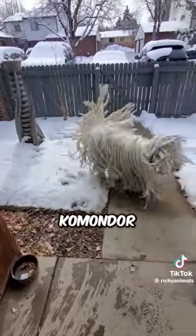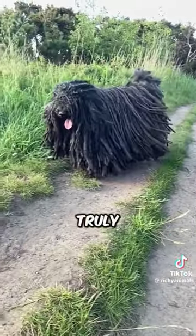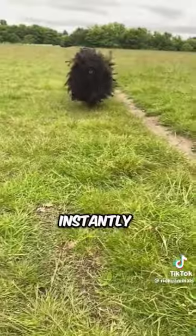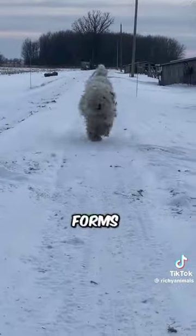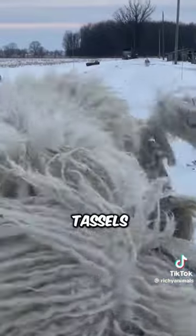Number two is the Commendor. The Commendor is a truly unique and remarkable breed, instantly distinguishable by its extraordinary coat of long corded fur that forms dense rope-like tassels.